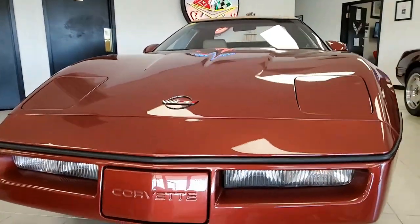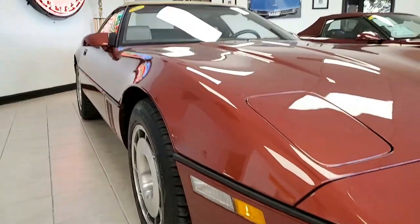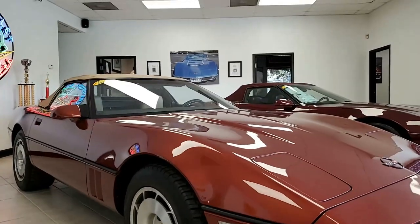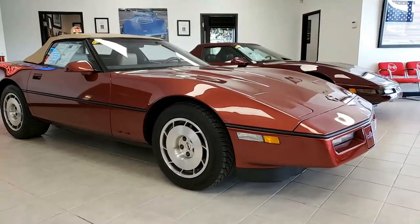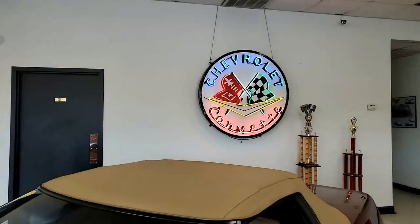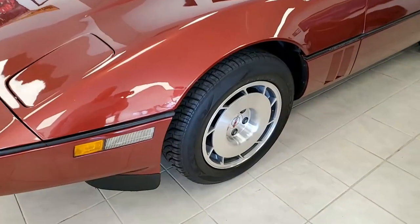The great thing is this car comes with clean CarFax, and this particular Corvette convertible shows just 24,927 miles. It's in nice condition. An interesting fact about the CarFax records on this car: in 1999, this car showed just 744 miles.